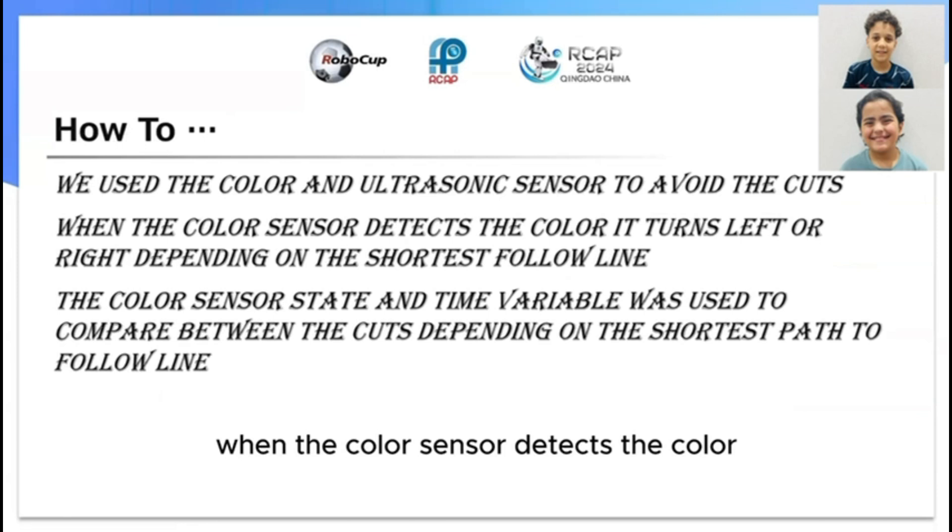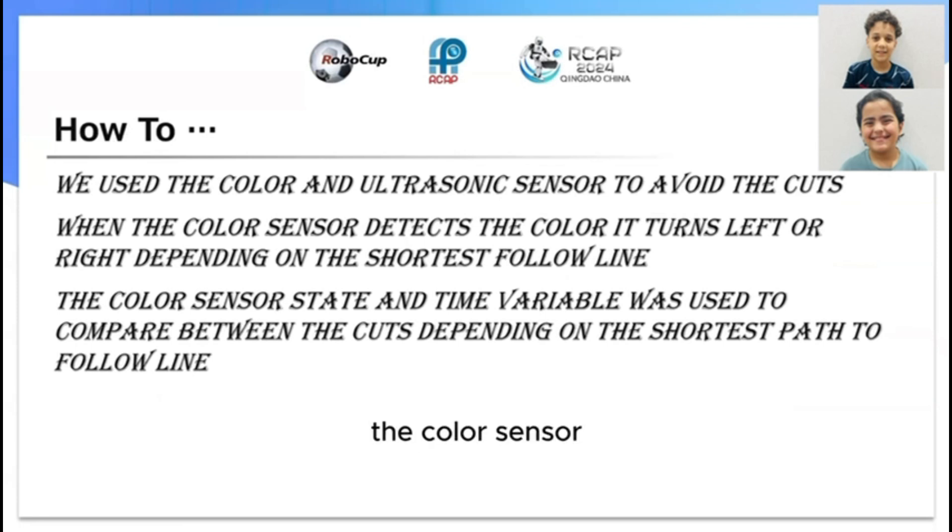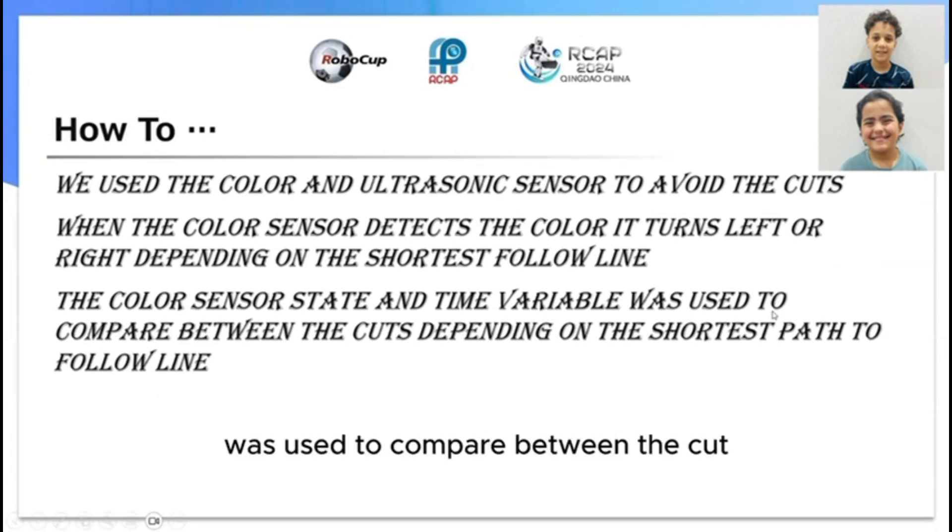When the color sensor detects the color, it turns left or right depending on the shortest line follower path. The color sensor and state time variable were used to compare between cuts depending on the shortest path to the line.